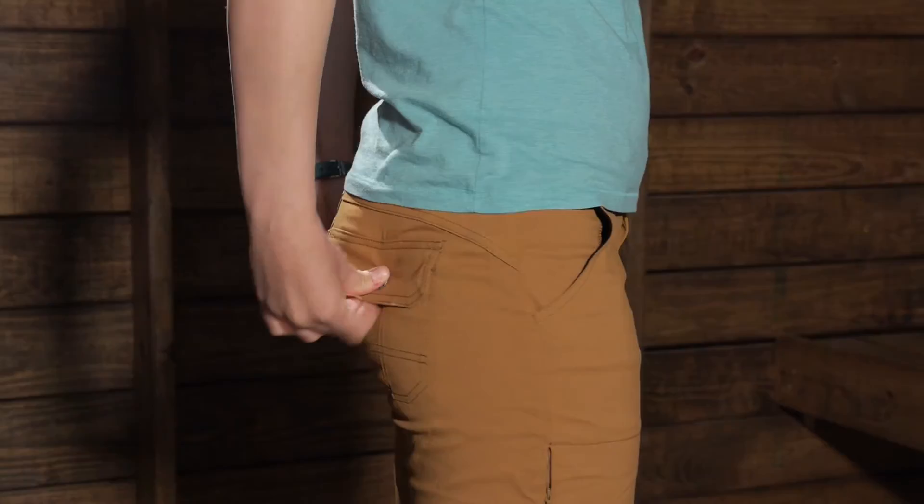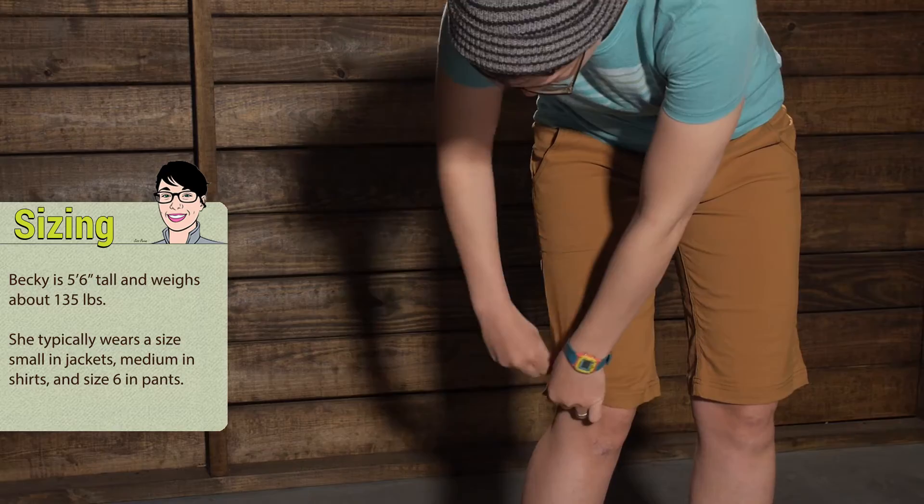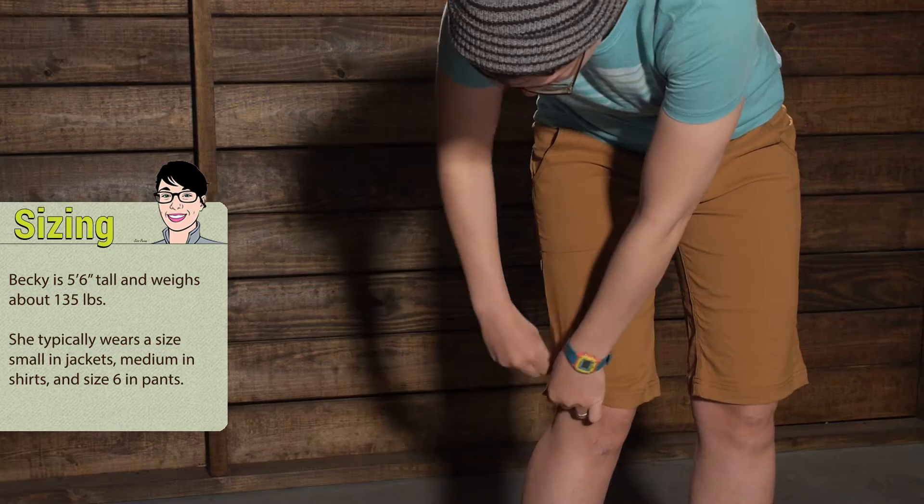You do have a relaxed fit here, so they fit nice in through the leg. Right now I am wearing a size eight and they fit me really well. I can see wearing these shorts day to day for any activity — from hiking to backpacking to bouldering to just wearing them for day to day use. They are the Women's Hailey Shorts by Prana.